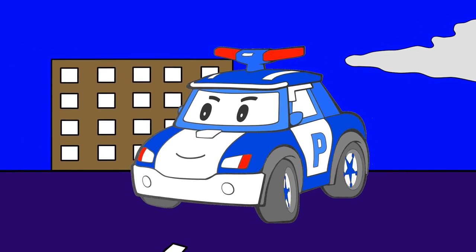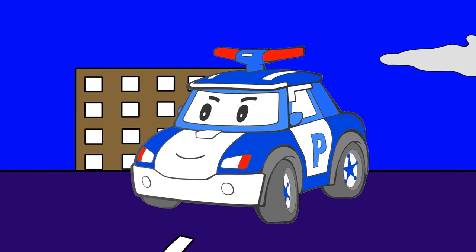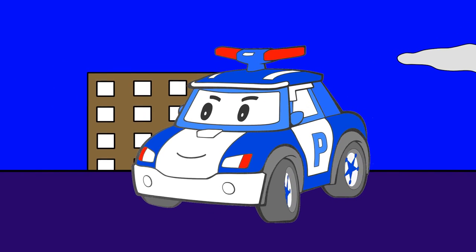Isn't he handsome? He is out on patrol to see if anyone is in trouble and needs protection.